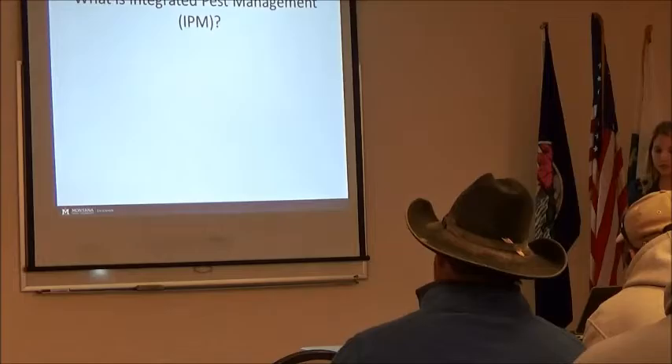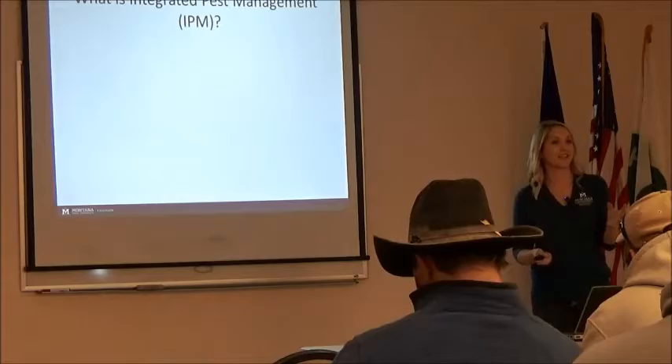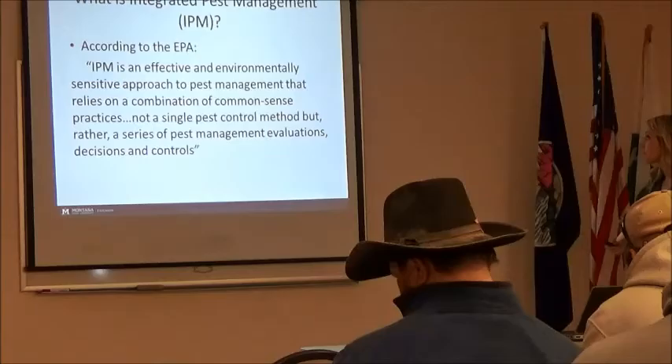The big thing I'm going to talk about when discussing pest management is integrated pest management — IPM. Has anybody ever heard of that before? What does it mean to you? More than one technique. Absolutely — not relying on just one thing, but looking at a couple different tools that we can integrate together to try to control these populations.